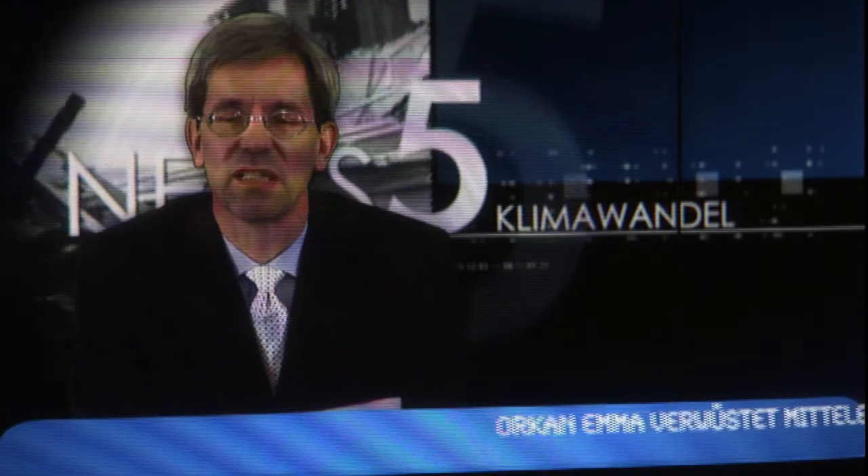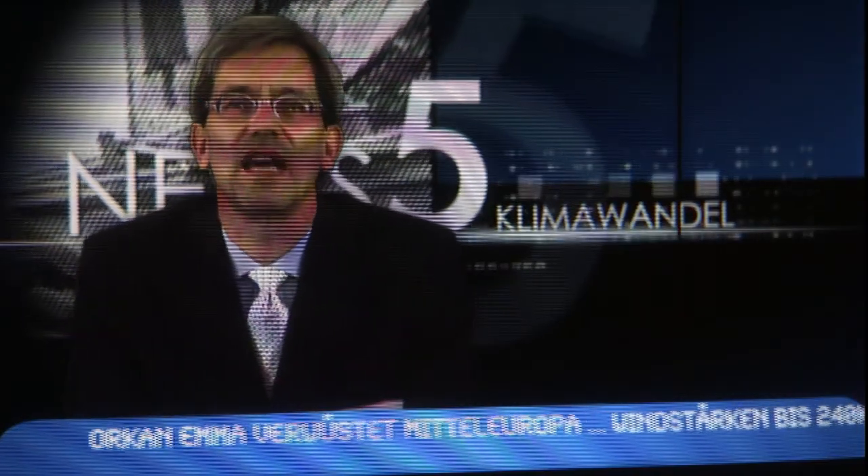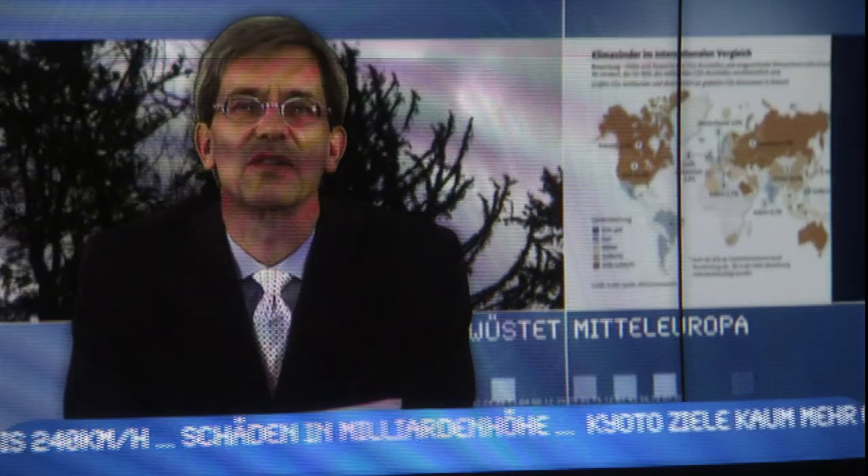On February 28, 2008, Hurricane Emma reached a speed of 222 kilometers per hour on the Wendelstein mountain in Germany, exceeding the wind speed of Hurricane Kirill. In Austria, the top wind speeds reached were on the Krippenstein.